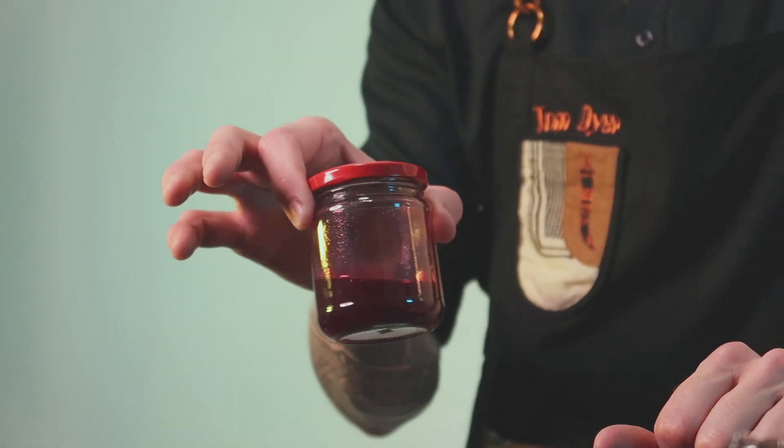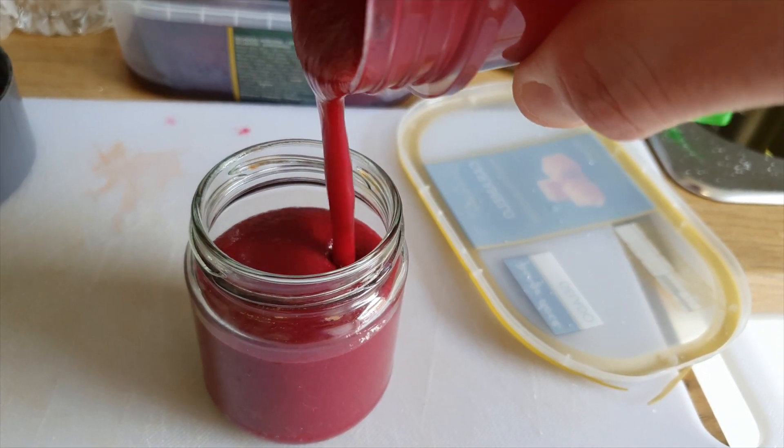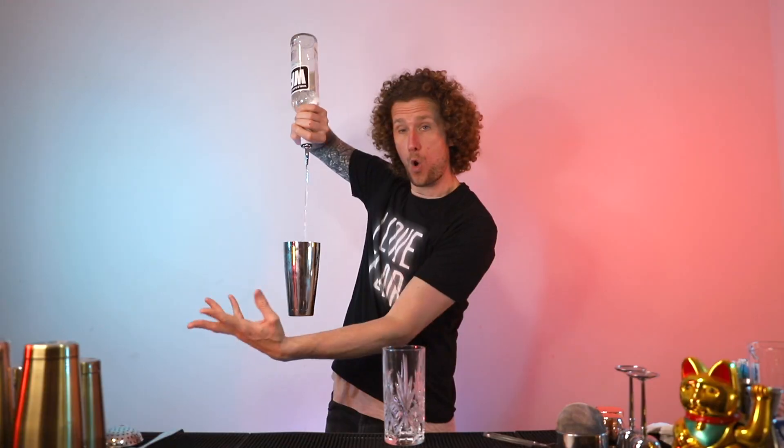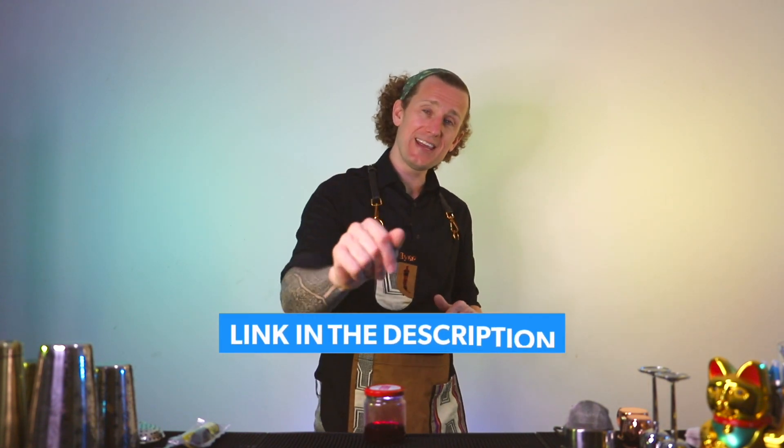If you want to find out how I made this beetroot syrup, I'm going to be posting that on my Patreon account where I'm sharing more content including live Q&As, my Three Minute Thursday series, plus competition giveaways every single month. I'll leave a link in the description below if you want to join the team.